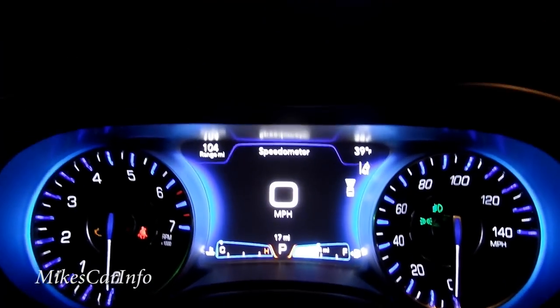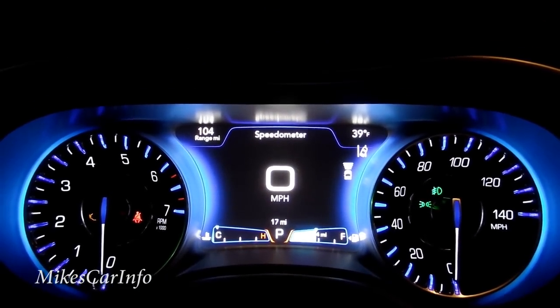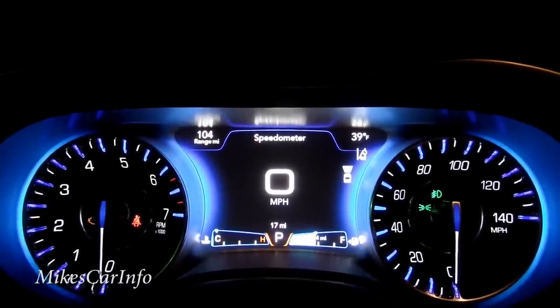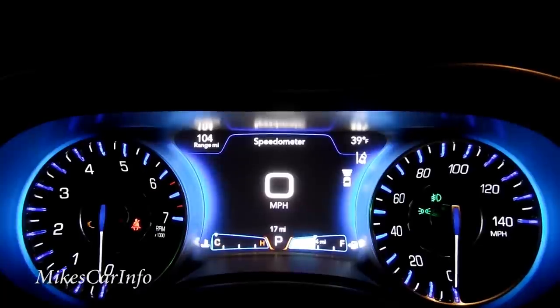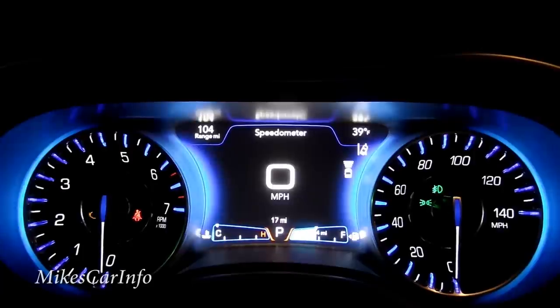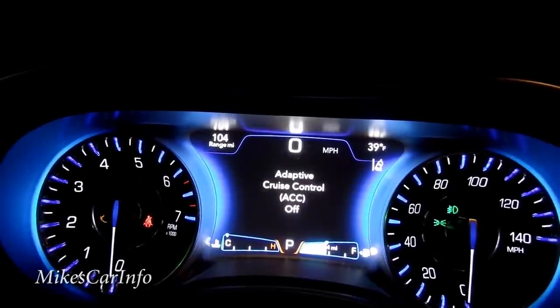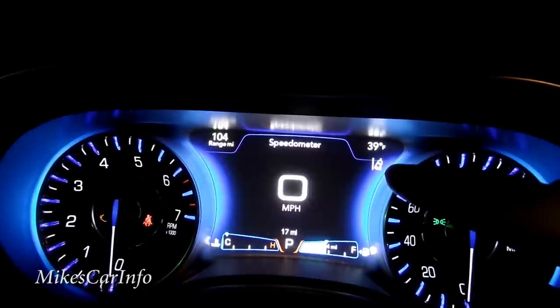Looking at the gauges — you have regular gauges on the sides and a large miles-per-hour readout in the middle. The top left shows '104 range,' meaning you can drive 104 miles before needing gas. The top right shows 39 degrees outside. This icon is the adaptive cruise control, which I'm turning off so you can see what it looks like off. This other icon is the lane departure warning.